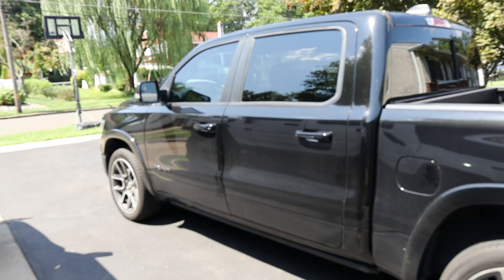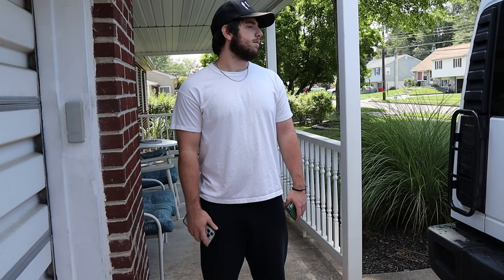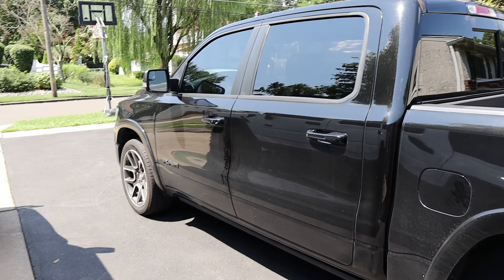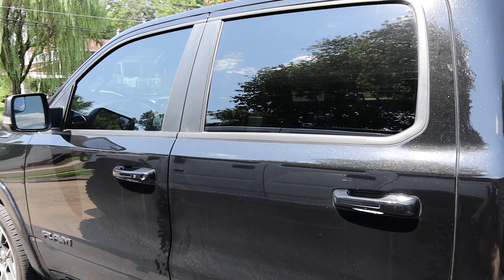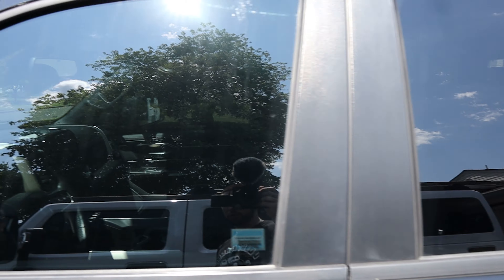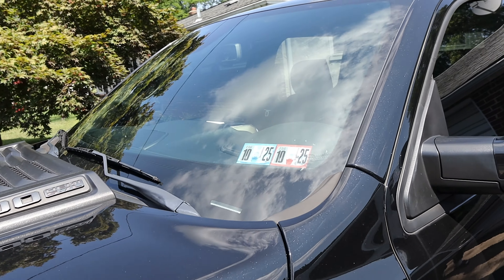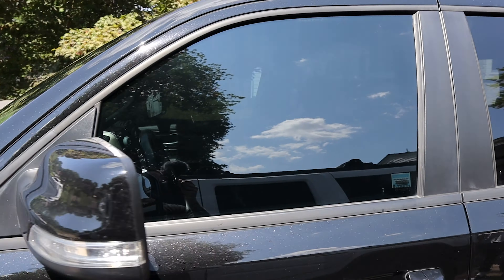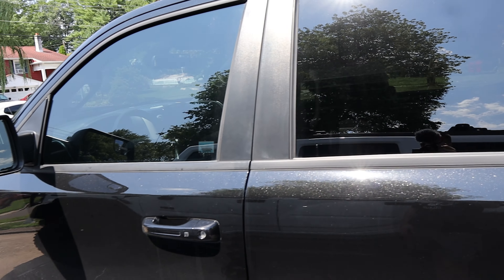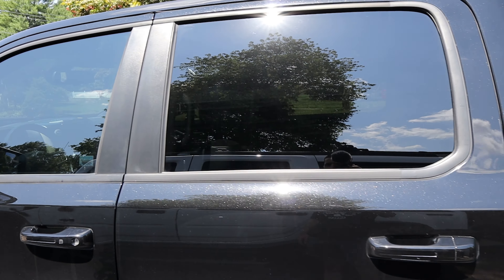This is the tint that the truck currently has — I think this is like 20%. You can see in there if you get up close. Obviously because we don't have the windshield done, it makes the tint look a bit lighter. So I'm going to see if he can just tint over it and put 5% all around and tint over what's already done here.